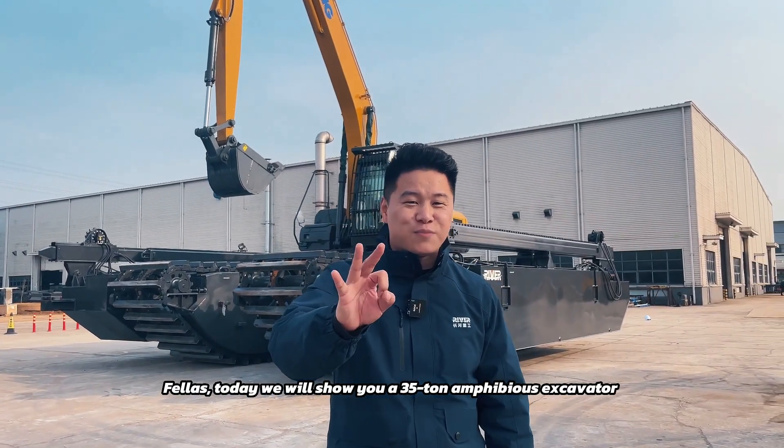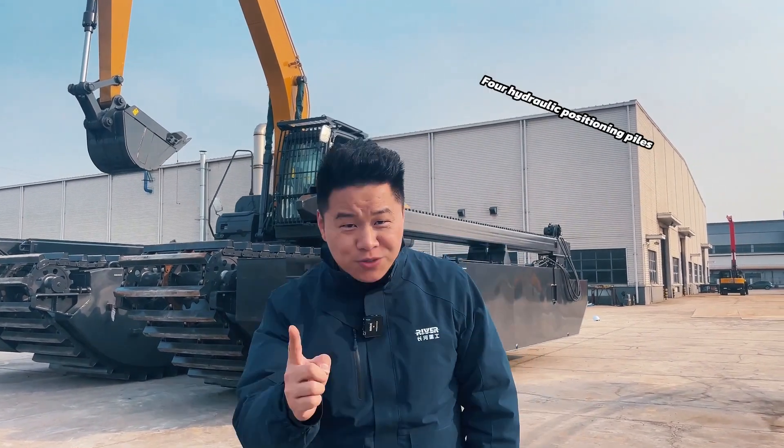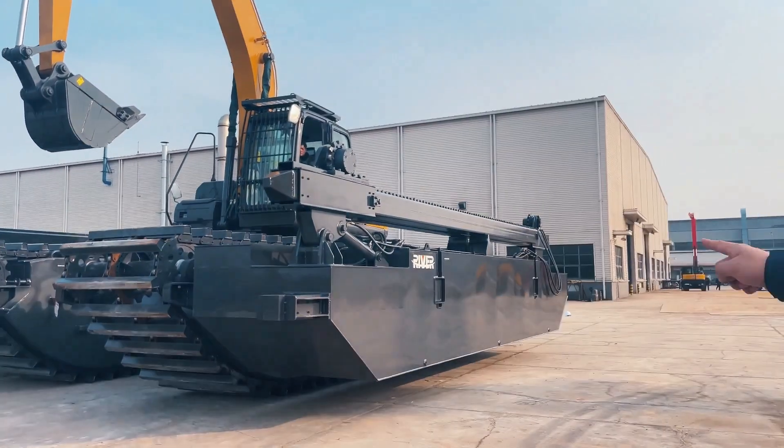Fellas, today we will show you a 35-ton amphibious excavator with four travel motors, four hydraulic positioning piles, and telescopic function as well.